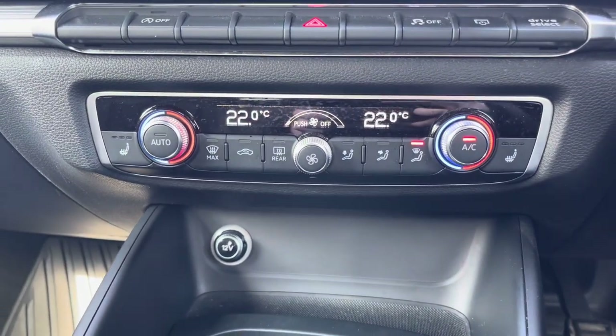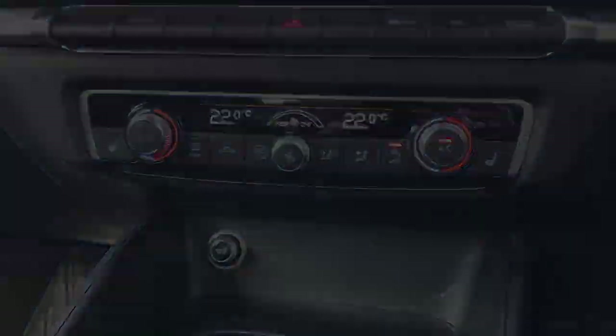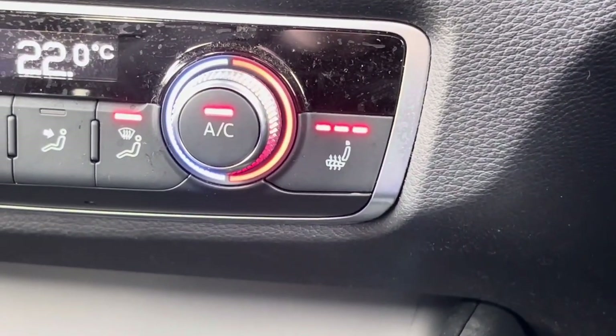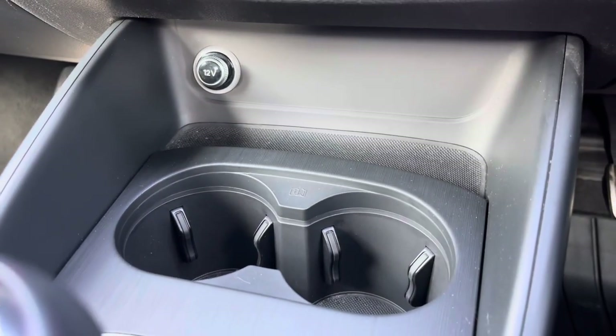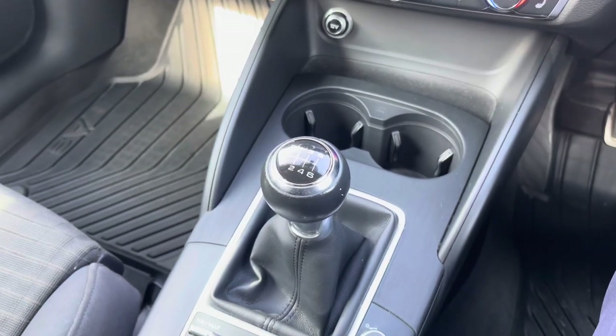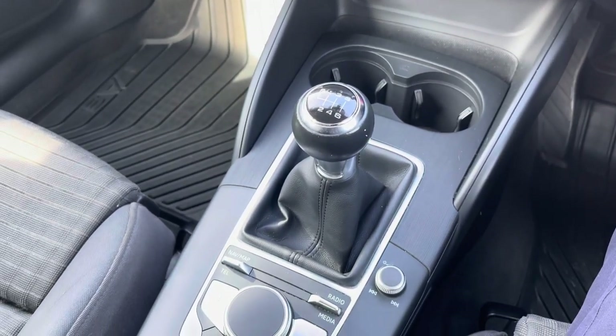Below the display you'll find your dual zone automatic climate control. It comes with heated front seats to keep you nice and warm on those colder days. In the centre console you've got a 12 volt socket, two cup holders, a six-speed manual gear selector and an electronic handbrake.